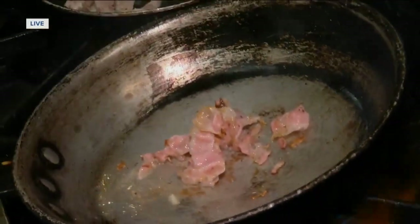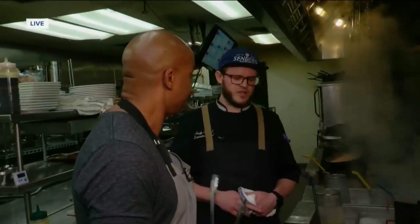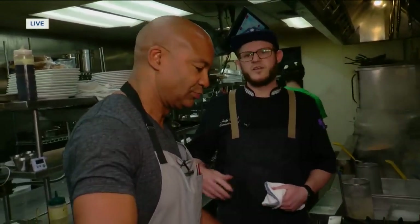Why is this dish so popular? The carbonara is a very popular Italian dish and we have a somewhat untraditional take on it, but people are knocking down the door to get it, so we're doing something right.